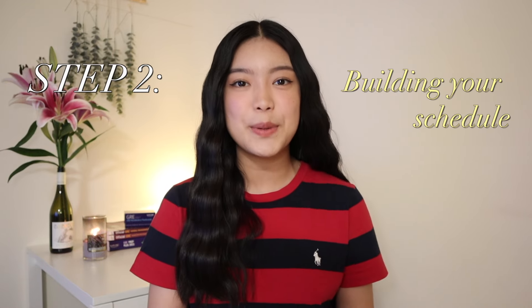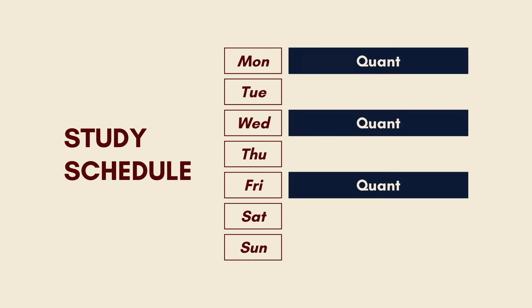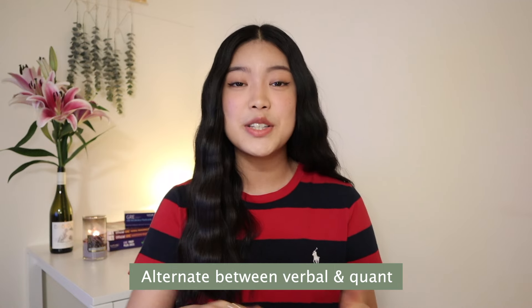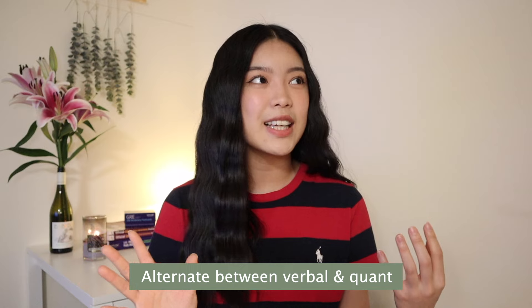Step two is actually building your study schedule. The schedule I used: on Mondays, Wednesdays, and Fridays I studied quant, and on Tuesdays and Thursdays I studied verbal. I designed it this way because I knew from the start that I needed more time on quant, since that's my weakness. I also found it helpful to alternate between verbal and quant every day because it made studying less dull and boring for me.